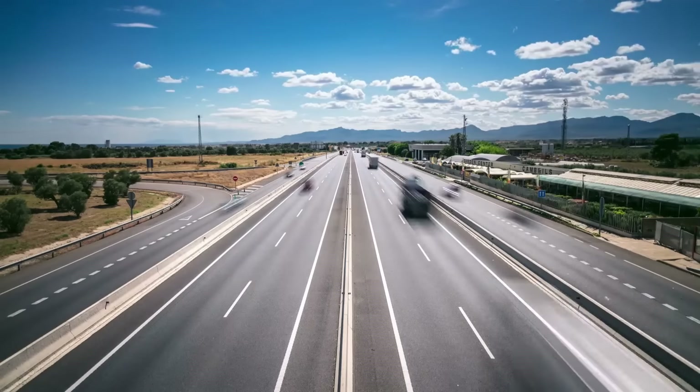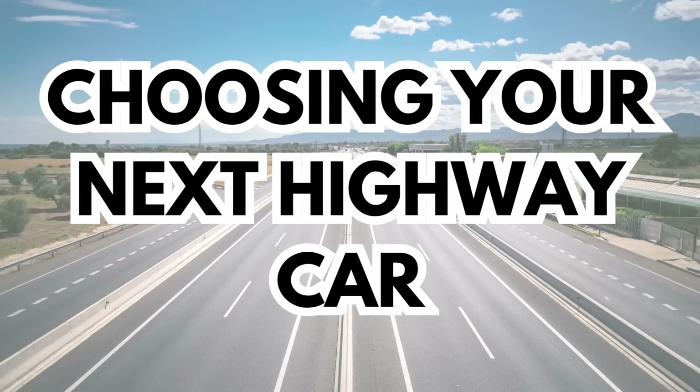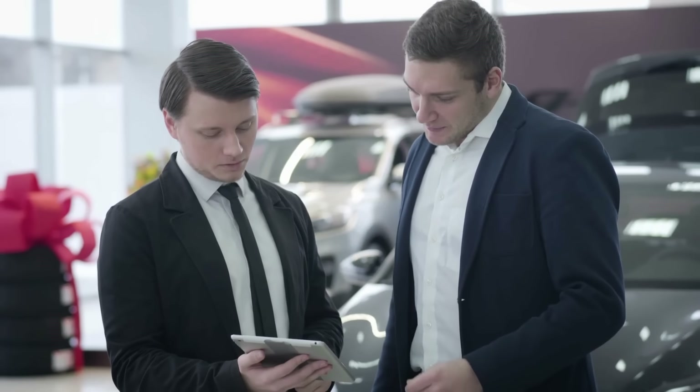Hello friends, welcome to the channel. Thank you so much for tuning in. Today is a very interesting topic which we want to discuss. I will tell you how to choose the best highway car for your family.